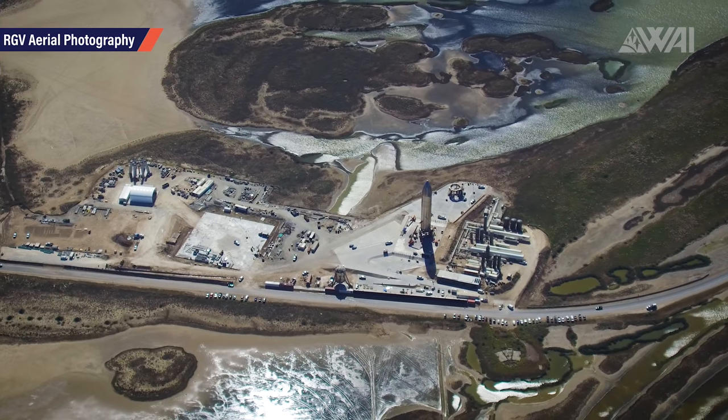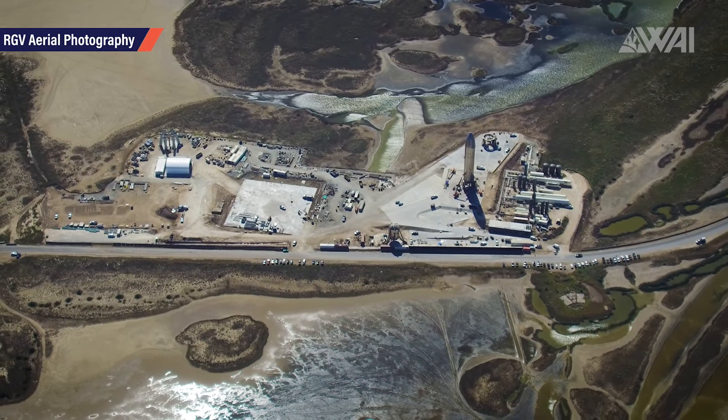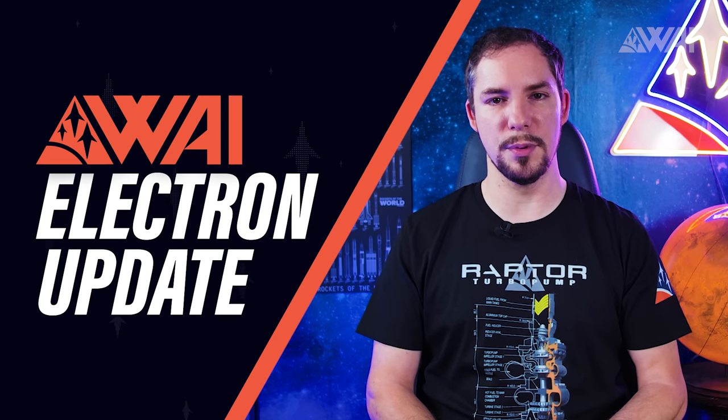SpaceX is heading straight for a fully reusable rocket — a concept that will deeply change the way we can access space. They are not the only ones on their way to a reusable rocket future. Rocket Lab Recovers First Electron Booster.